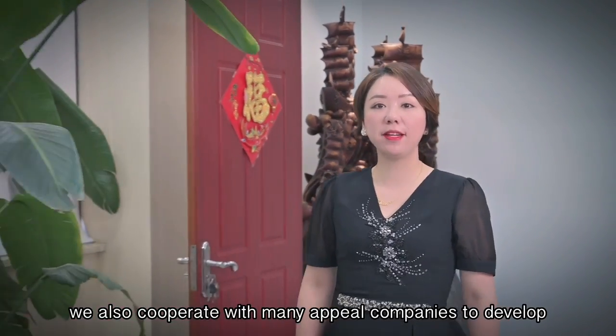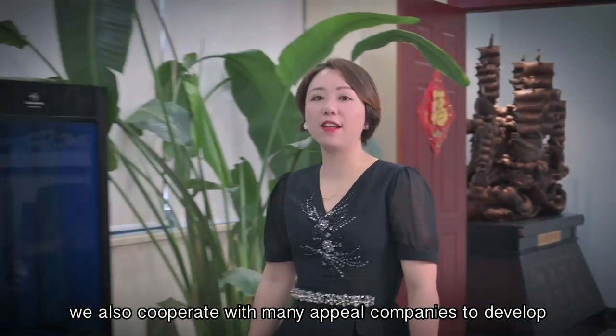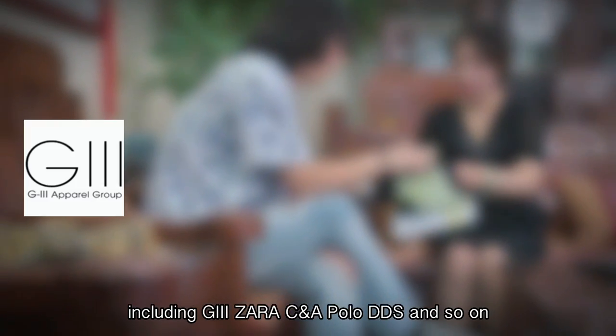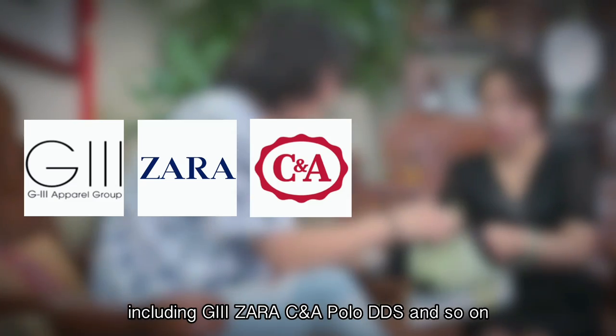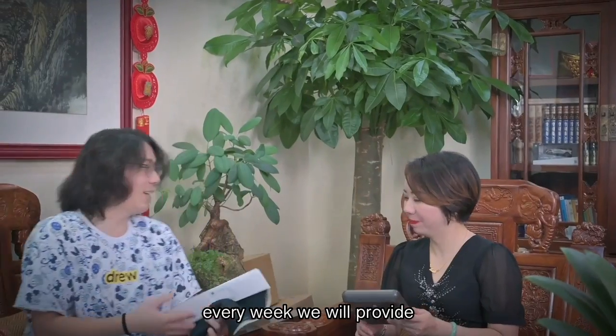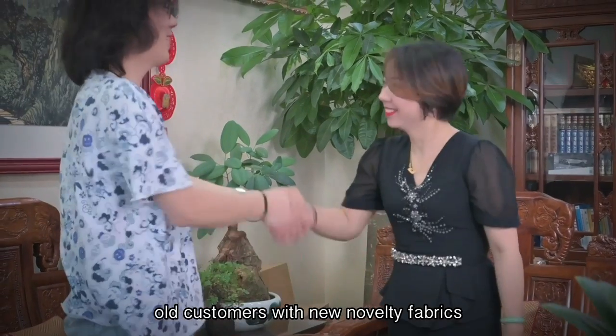We also cooperate with many apparel companies to develop different types of fashion fabric, including GII, Xero, CNA, Polo, DDS, and so on. Every week, we provide our customers with new novelty fabrics.